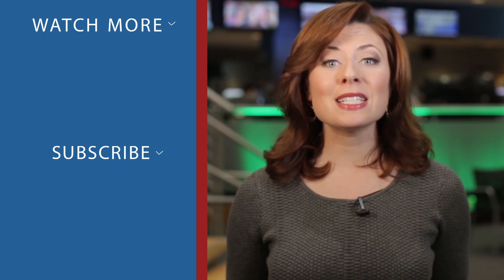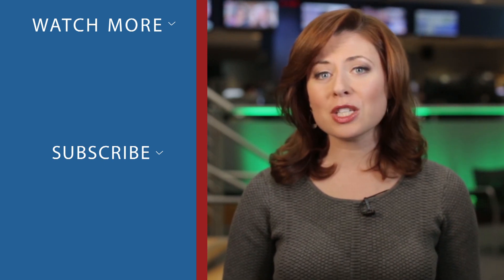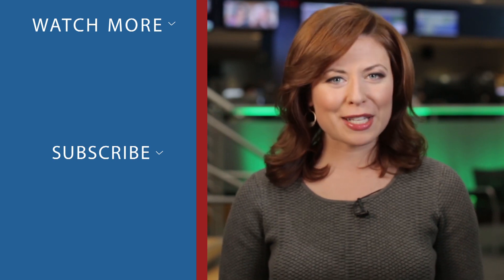Hey there! Thanks for checking out CNBC on YouTube. Be sure to subscribe to stay up-to-date on all of the day's biggest stories. You can also click on any of the videos around me to watch the latest from CNBC. Thanks for watching!